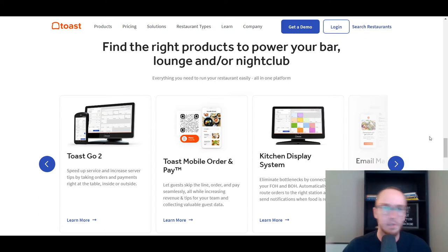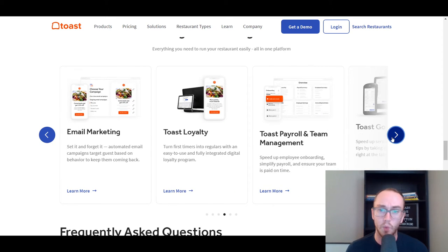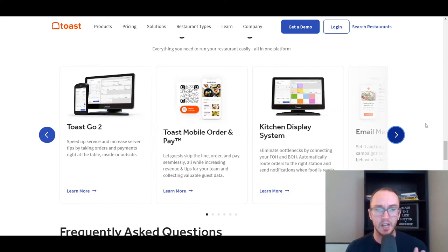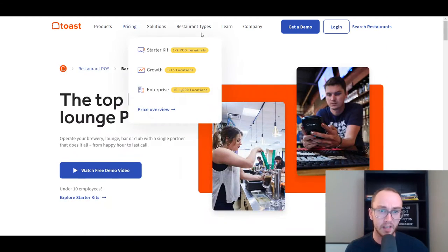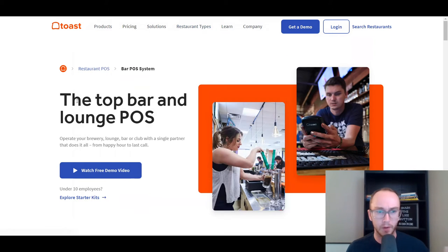I'm not going to go too deep into specific pricing details since pricing is subject to change — make sure you check out the pricing pages or get a demo with each company. Toast also offers Toast To Go, mobile ordering, a display system, email marketing, loyalty programs, and payroll and team management. You really can get everything under one roof, including bar and nightclub solutions, and of course food service if you're also selling bar food.